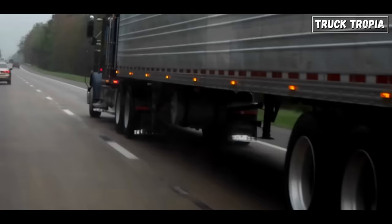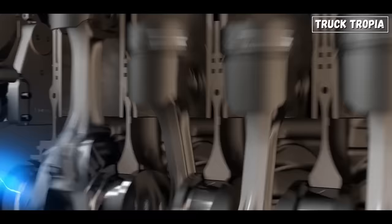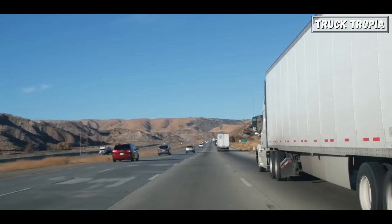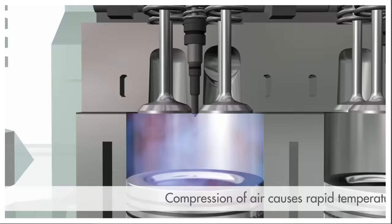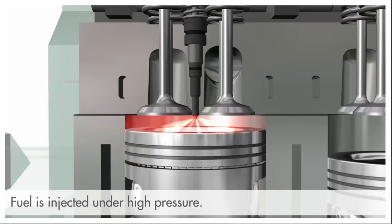Torque matters: trucks require substantial torque, the twisting force that gets heavy loads moving. Torque provides the necessary muscle to handle these demanding tasks efficiently and safely. It's what allows trucks to start from a standstill, accelerate with heavy loads, and maintain speed while climbing hills or navigating rough terrain. Unlike gasoline engines, diesel engines are built with higher compression ratios. Picture a piston compressing air inside the cylinder before ignition — this compression generates intense heat, causing the diesel fuel to spontaneously ignite when injected, resulting in a powerful, high torque output even at low engine speeds.